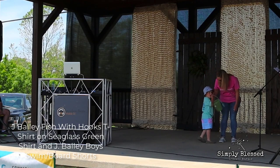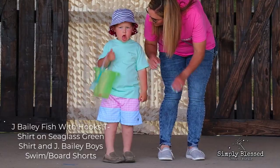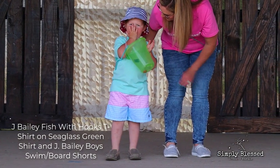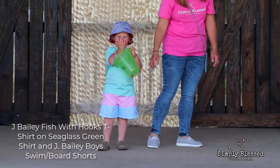The shirt is also by Jay Bailey boys and features fish and hooks on seafoam green. The shirt is made from Peruvian cotton, making it super soft. Great job Rhett Thomas.